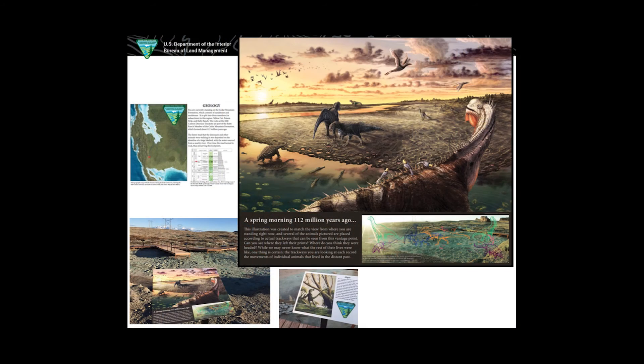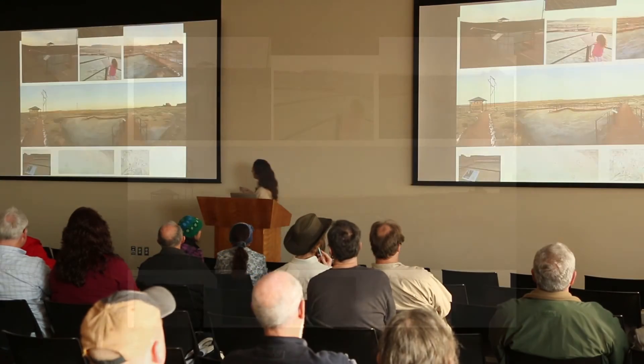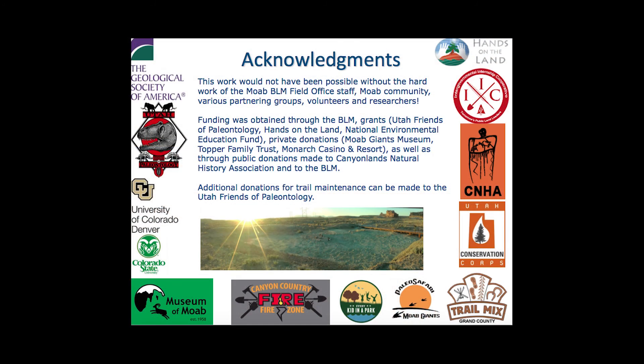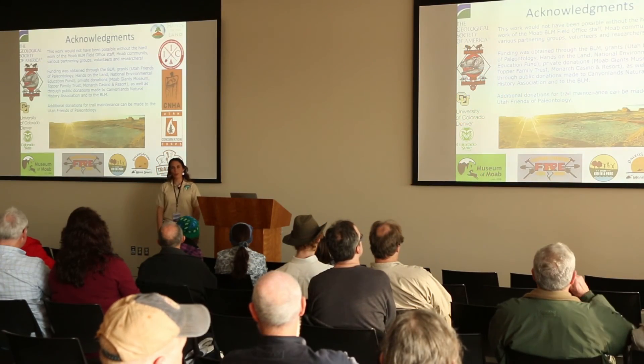I hope you'll all be able to come out and enjoy this site. If you're ever in Moab, please contact the BLM office down there — we're happy to give you maps, tell you where the site is, and answer any questions. The site is just north of Moab, about 15 minutes away, just south of the airport. There's a sign that says Mill Canyon, and the site is about a mile off the road — very easily accessible off Highway 191.